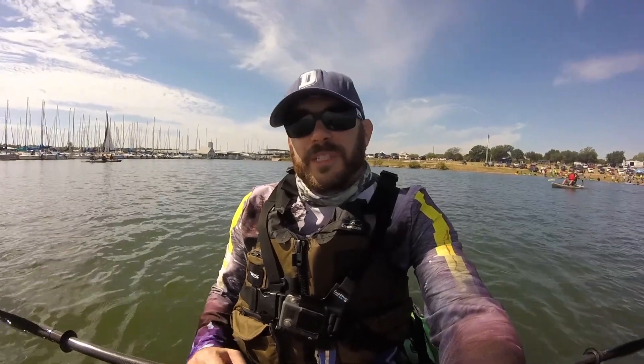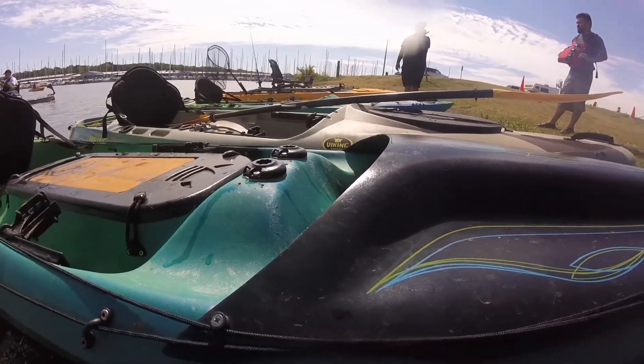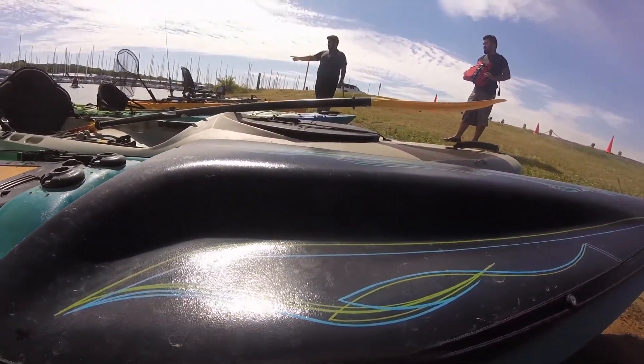Today I'm out on the Viking Crowfish 440. This boat is 14 foot long and it weighs 67 pounds. I know a lot of guys love these boats for offshore and they slide through the waves, so I was really curious to try one out.